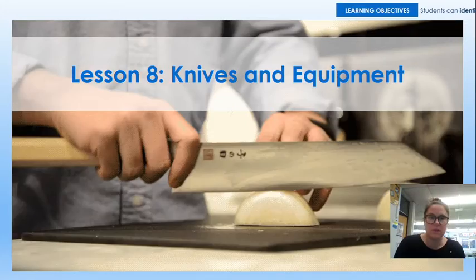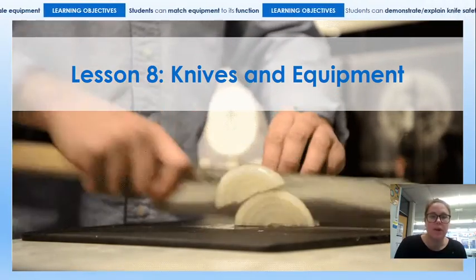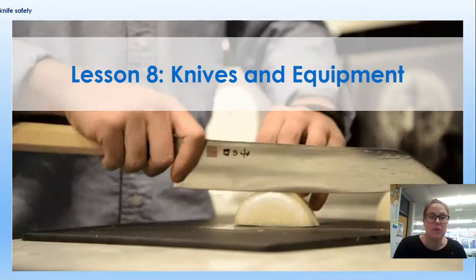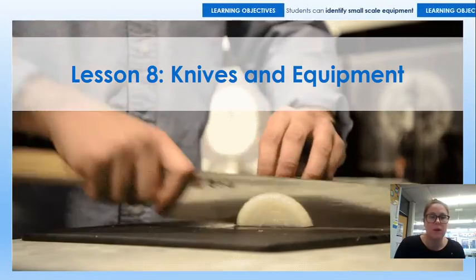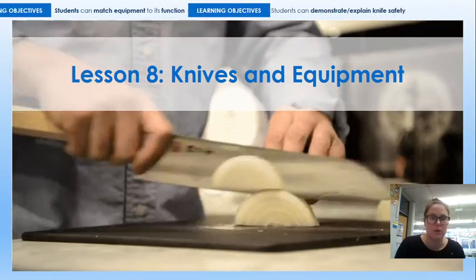Good morning Year 7. Today's lesson is on knives, carrying on from the previous lesson on small scale equipment. You will find that I have uploaded a worksheet entitled Year 7, Lesson 8, Knives. If you can't print that off, you can just do it straight onto paper — that's absolutely fine. Please just make sure you bring that with you when you are next back in school so we can stick it into your books.